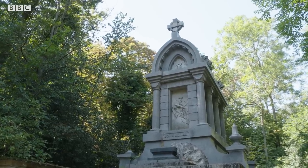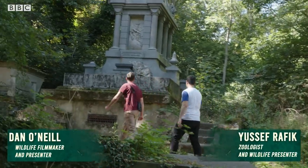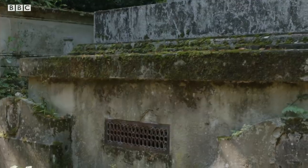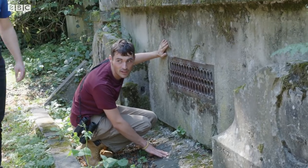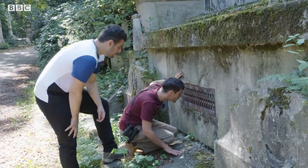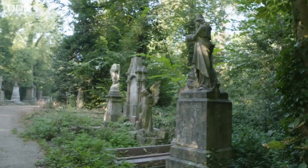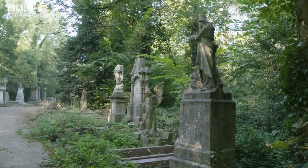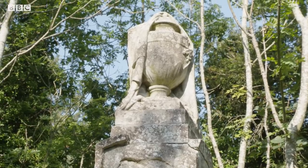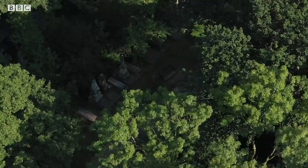Look at that one. It's bigger than my house. Have a look through there. I feel like I'm that little boy from IT and Pennywise the Clown is about to ask me to come inside. Nunhead first opened in 1840, meaning that some of these graves are nearly 200 years old. You can see how important it was to these people. Back then, people spent a lot of money on their death.